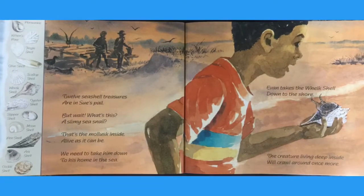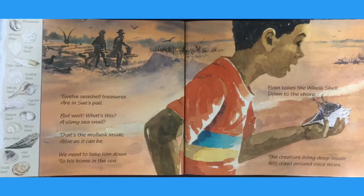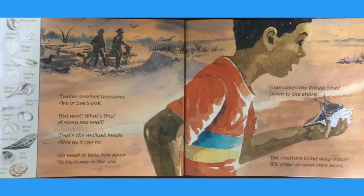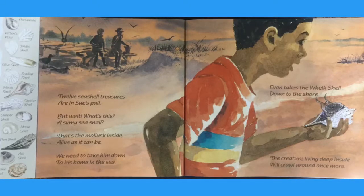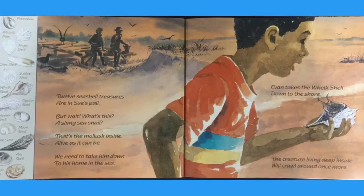Twelve seashell treasures are in Sue's pail. But wait, what's this? A slimy sea snail? That's the mollusk inside. Alive as it can be, we need to take him down to his home in the sea.